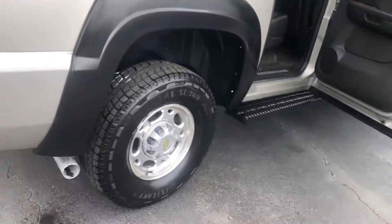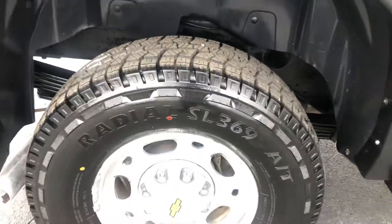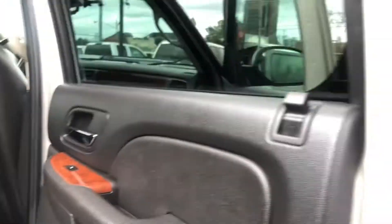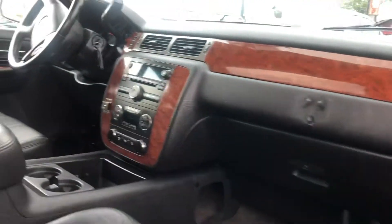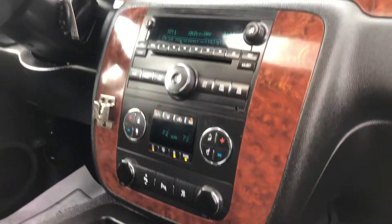Coming around to the passenger side. Rear air, power driver seats, climate controls. Like I said, it has dual climate controls. Park assist.